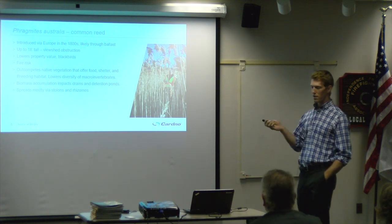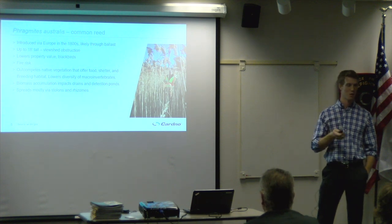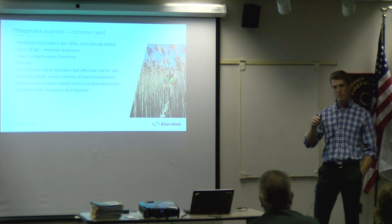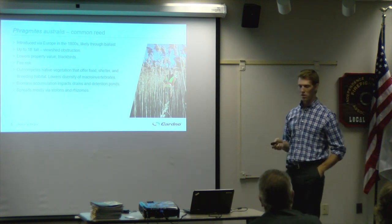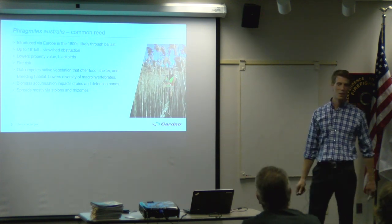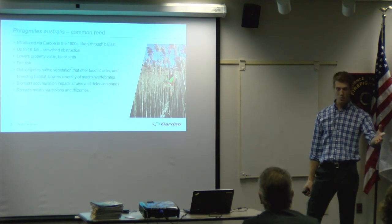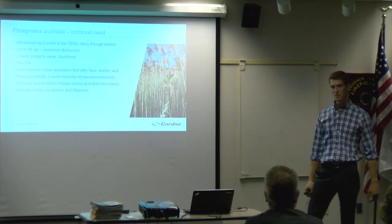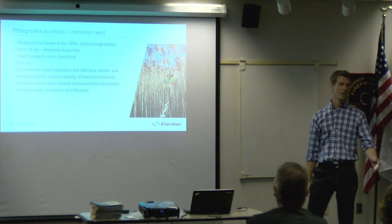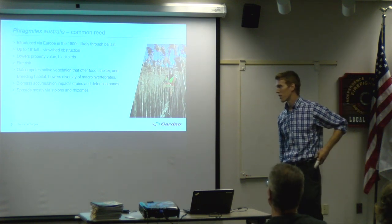When managing stormwater devices like detention and retention basins, Phragmites tends to grow very well and puts on a lot of biomass which dies. Year after year, that partially decomposed fibric material clogs your drains, requiring expensive dredging. The rule of thumb with managing invasives is to get on it as soon as you identify a problem, because it only gets more expensive the longer you wait.